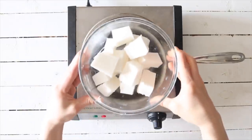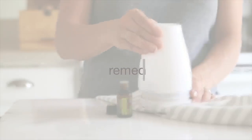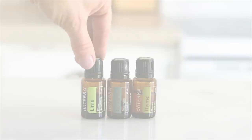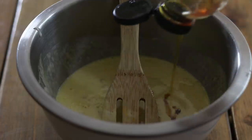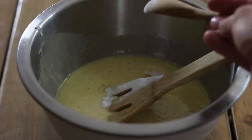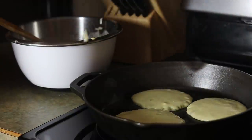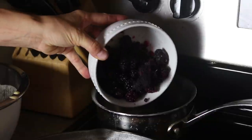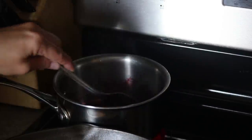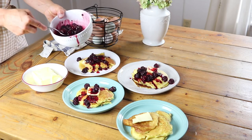I'm starting off here by making some breakfast. We are having some sourdough pancakes and I'm also making some blackberry syrup to put over our pancakes.